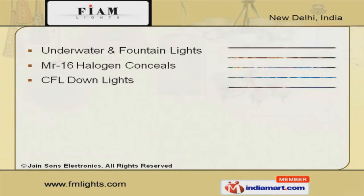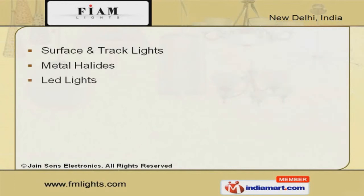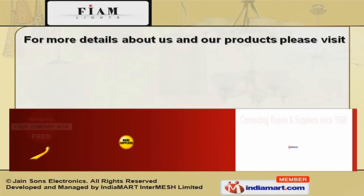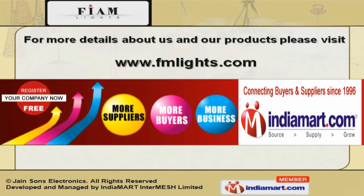Underwater and fountain lights are some of our best selling products. We also provide metal halides, surface and track lights. For more details, log on at www.fmlights.com. Thank you.